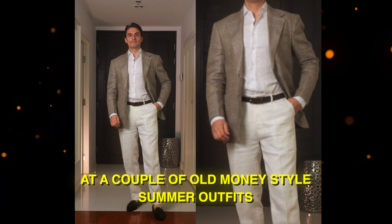Today let's take a look at a couple of old money style summer outfits, because even though it's more difficult to dress up in summer compared to winter, we can still try our best. So let's start with outfit number one.